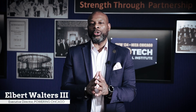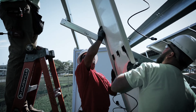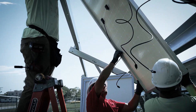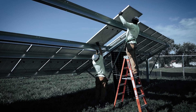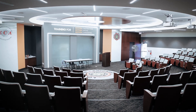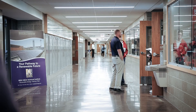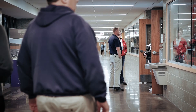Hello again, and welcome to a special edition of The Power of Better. I am Elbert Walters III, the Executive Director of Powering Chicago. In this episode, we're going to highlight some of our favorite projects that focus on the highly skilled work done by Powering Chicago partners. We're coming to you from the IBEW NECA Technical Institute in Alsip, where the electricians of tomorrow are learning the skills that give them a distinct advantage today.